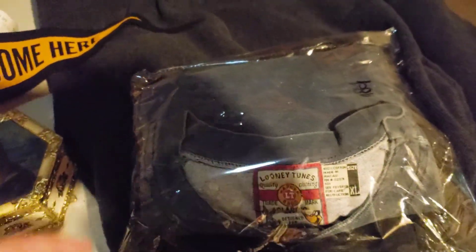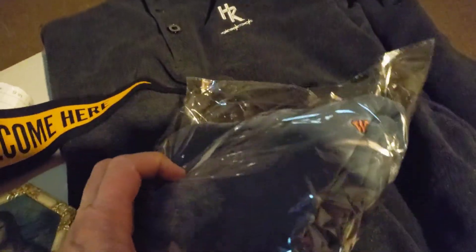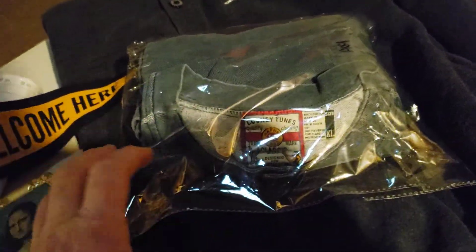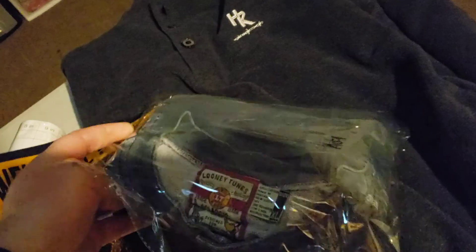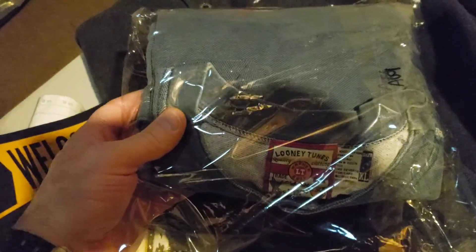Last up is this Looney Tunes Taz Men's Long Sleeve T-Shirt. It's embroidered but you really can't see it because it's folded up. This had a bunch of bleach stains on it, so that brought down the price. I was in on this for $4.80 and it sold for $21.99. It's going to cost me $7.18 to ship it.